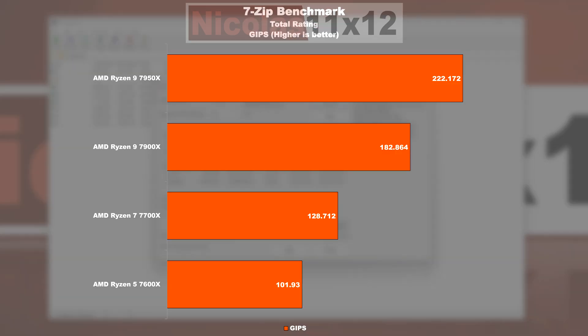In the 7-Zip benchmark, the sweet spot seems to be delivered by the 7900X, with the 7950X not delivering that much of an improvement considering its price premium — though its gain shouldn't be ignored. The 7600X does show some weaknesses here, which is pretty clear for a six-core part.